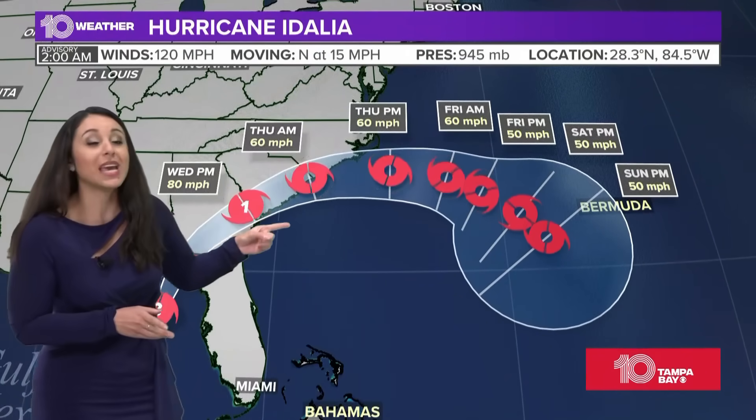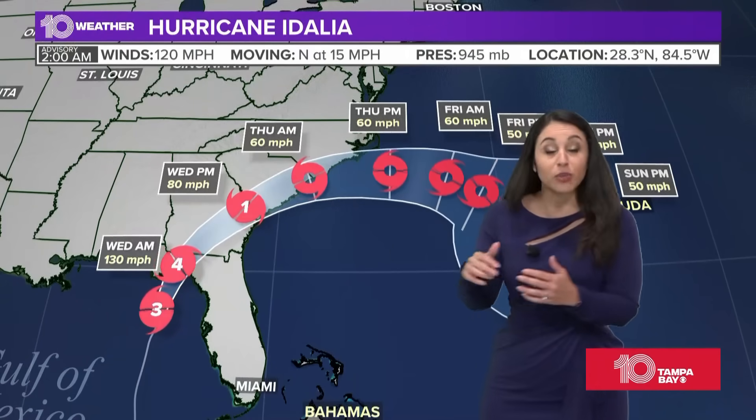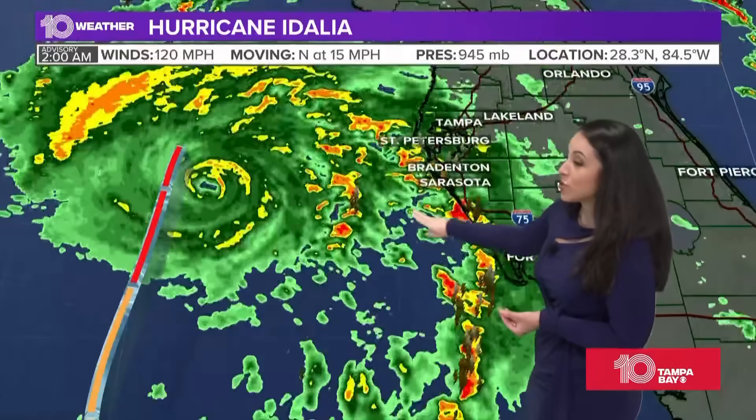That means it's now going to take longer — it will take longer for it to weaken after landfall, which it will do. It will weaken after landfall, but it will likely maintain at least hurricane status as it approaches Charleston by later in the day today. It will eventually weaken to a tropical storm on the other side in the Atlantic.